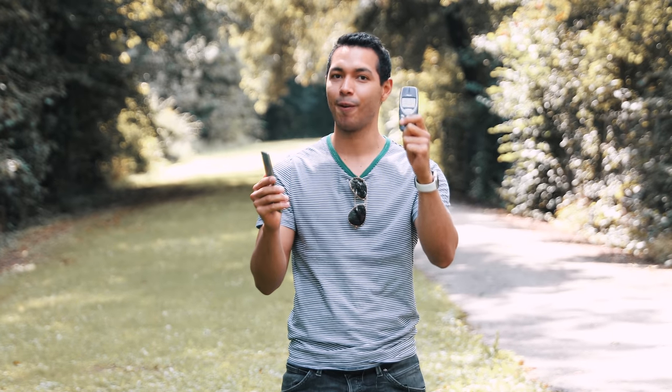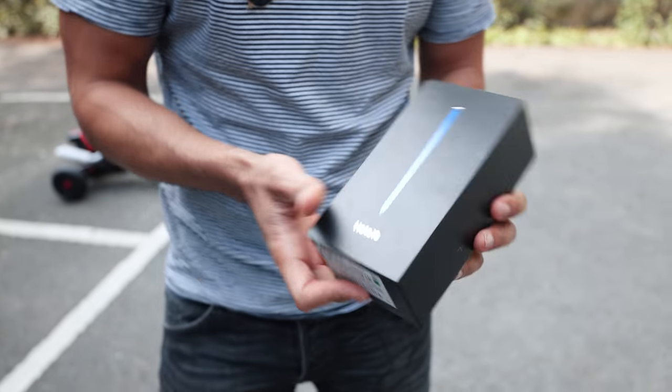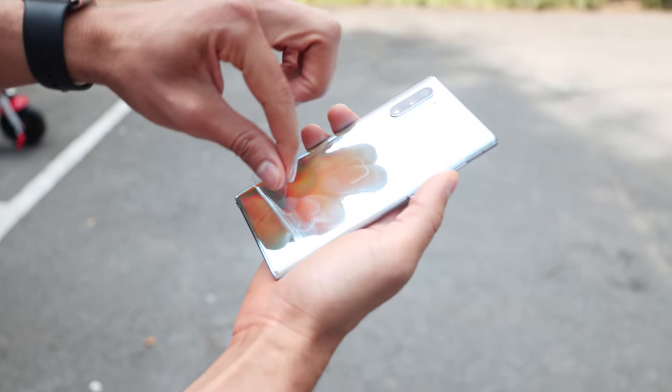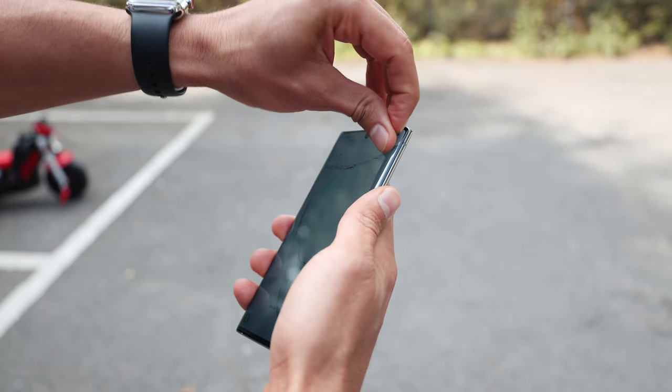Today we're gonna drop test both phones from 1000 feet — what's gonna happen, which phone will do better? Let's find out. So this is a brand new Galaxy Note 10; we're gonna remove the plastic cover in the back. This feels so good. Now we're gonna remove the film — it has a very tiny protective film here.